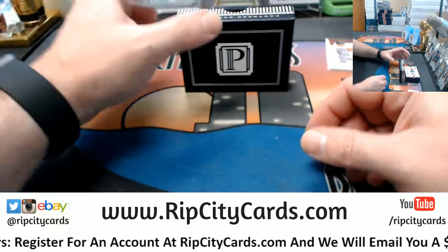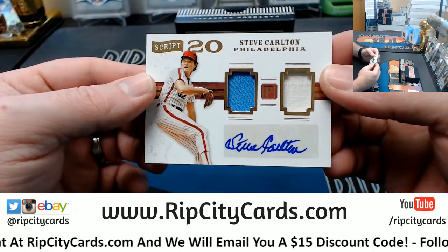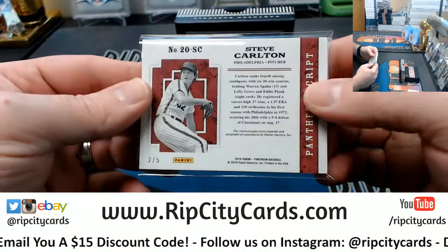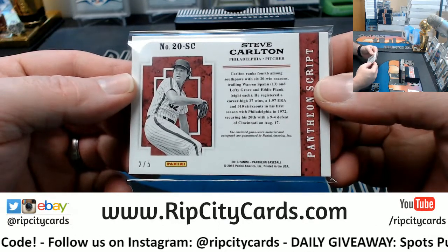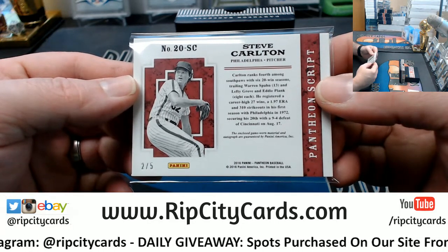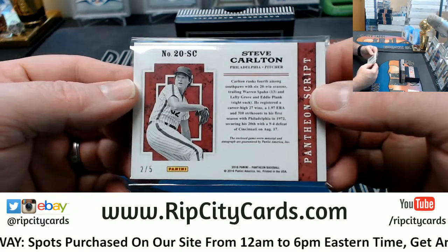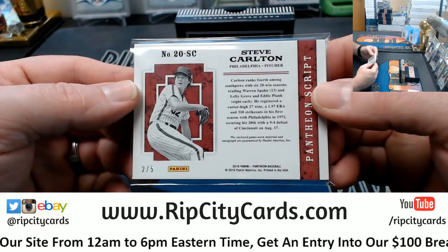I've been up since 8 o'clock this morning. We've got Steve Carlton, Philadelphia Phillies, dual relic and autograph — Script 20 — 2 out of 5 for Carlton. Ranks 4th among southpaws with 6 twenty-win seasons, trailing only Warren Spahn, Lefty Grove, and Eddie Plank. He registered a career-high 27 wins, a 1.97 ERA, and 310 strikeouts in his first season with the Phillies in 1972. How insane is that?